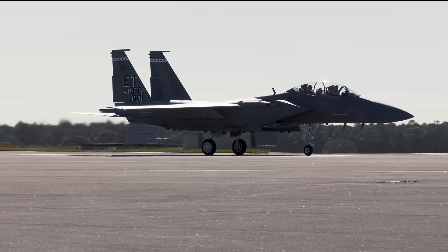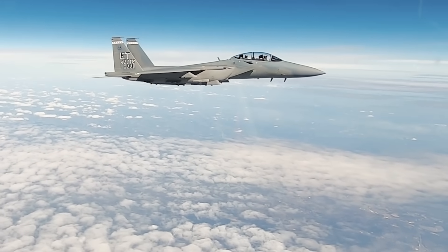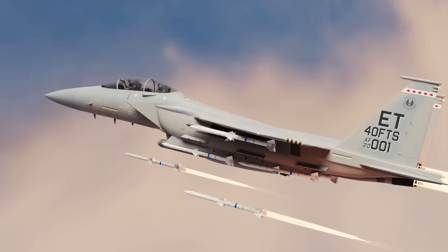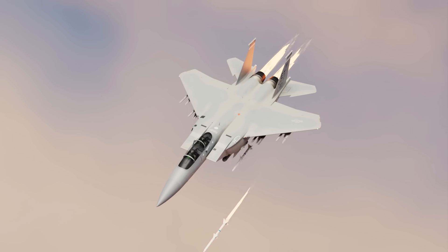What about stealth? Clearly the Eagle II is not stealthy, but it doesn't need to be. The Eagle II is here to bring range, payload, and firepower in bulk — and that's what makes it so deadly and valuable.